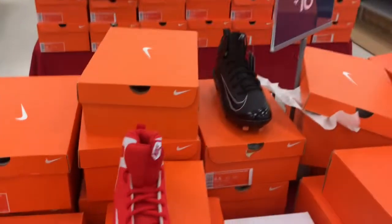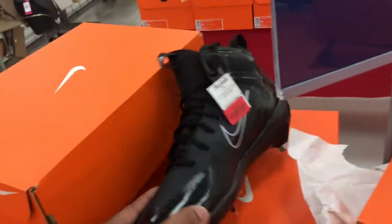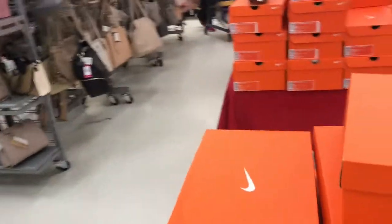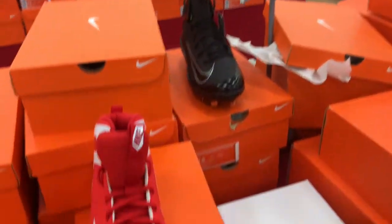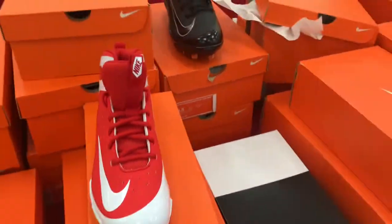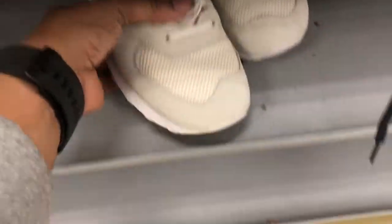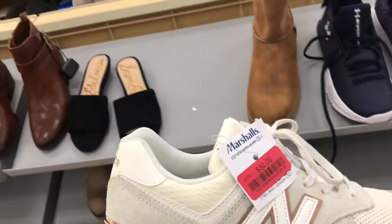Just taking a quick video of all the cleats they got on sale — baseball and football cleats. So if you're in the market for some cleats, check out Marshals and Ross; they got a lot in stock. Check your local Marshals and Ross and get some cleats for the kids for the low low.